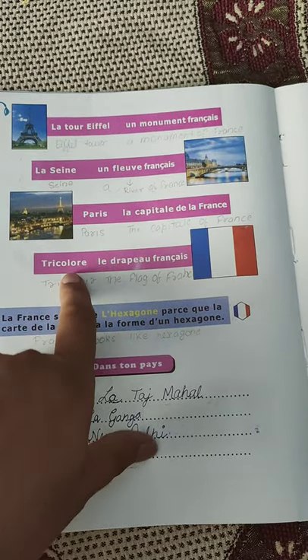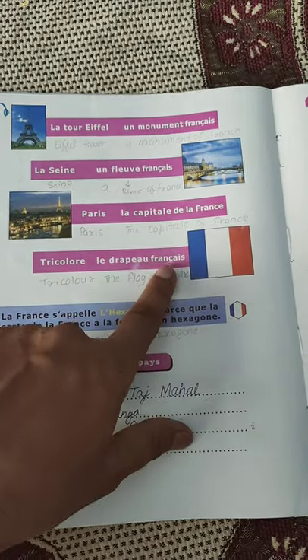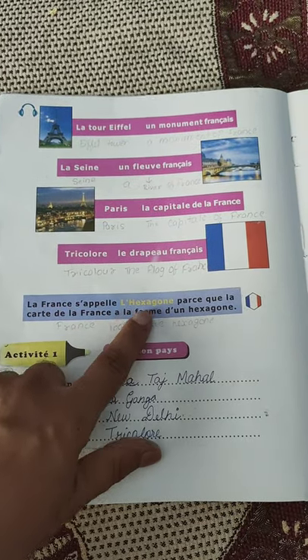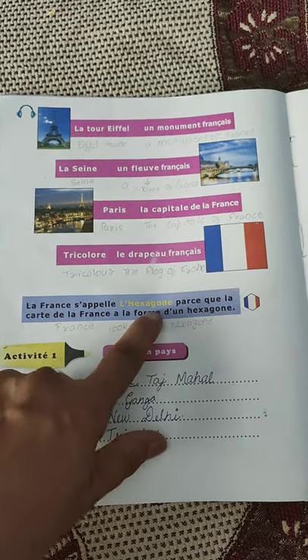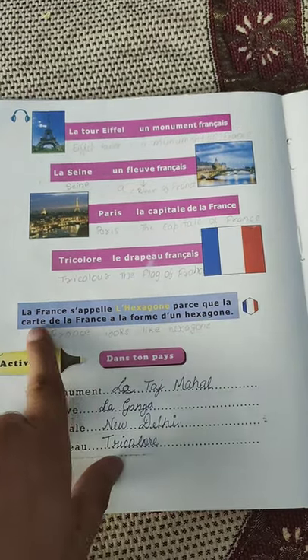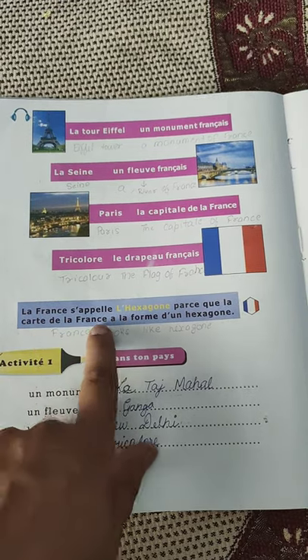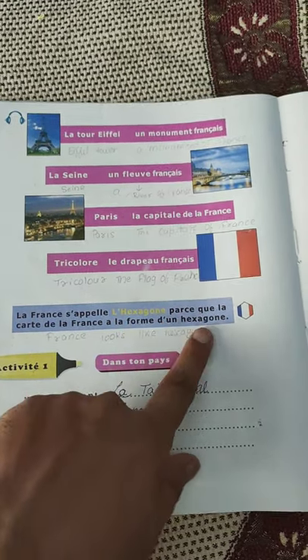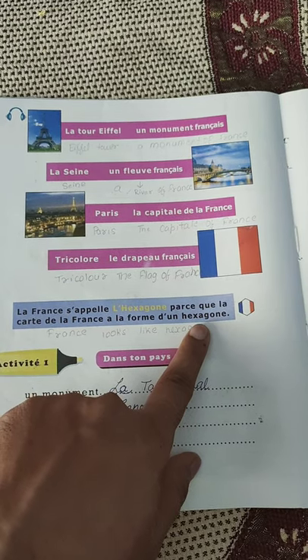Tricolor is le drapeau français — the French flag. La France s'appelle l'hexagone — France is called l'hexagone — because la carte de la France, the map of France, a la forme de l'hexagone — has the shape of a hexagon, a six-sided figure.